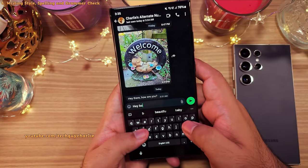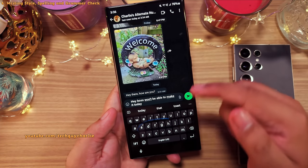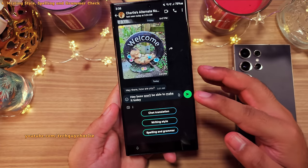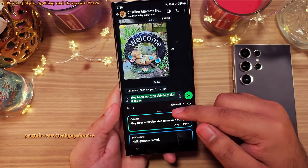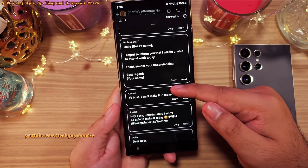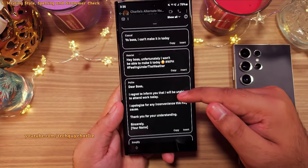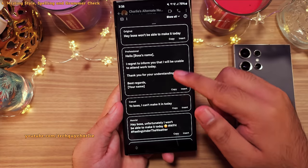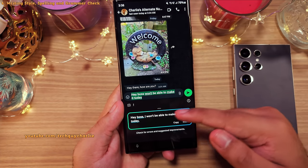You can also change the tone of your notes or a message using the Samsung keyboard. When you open the keyboard, you'll see an AI icon, and tapping on it gives you the option to change the writing style. You've got Professional, which changes the tone to formal; Casual, which changes it to informal; and Social, which is perfect for social media since it includes hashtags and emojis. There's also a spelling and grammar check.